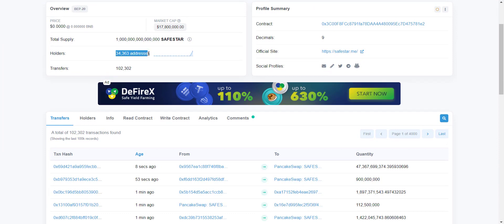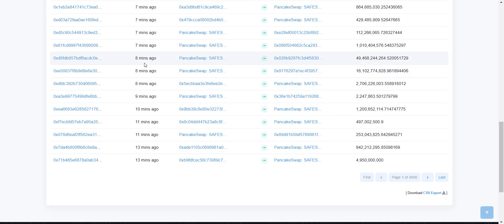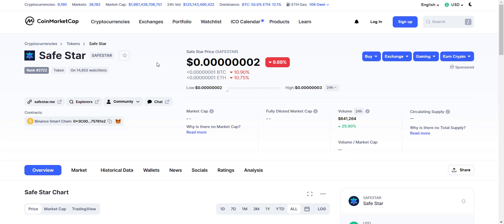From their contract address you can see total holders are around 35,000 and increasing rapidly. You can see transactions happening every minute — the more holders increase, the more transactions will occur, and ultimately you will be benefited.